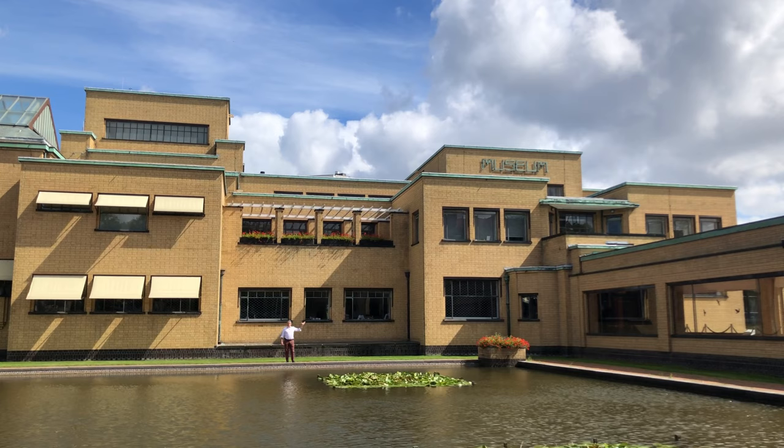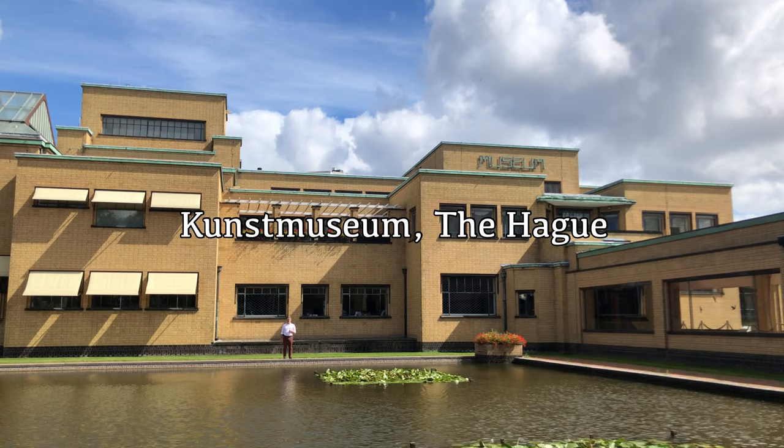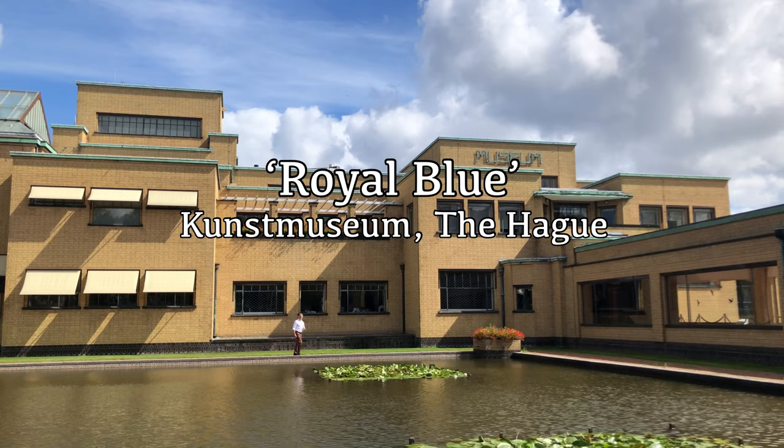The Kunstmuseum currently houses what must be one of the best exhibitions of Dutch Delftware ever held — Royal Blue. Let's go inside and have a look.